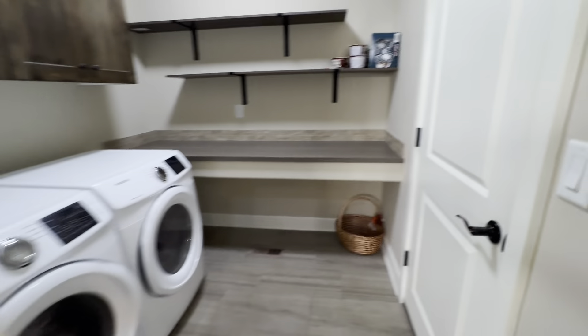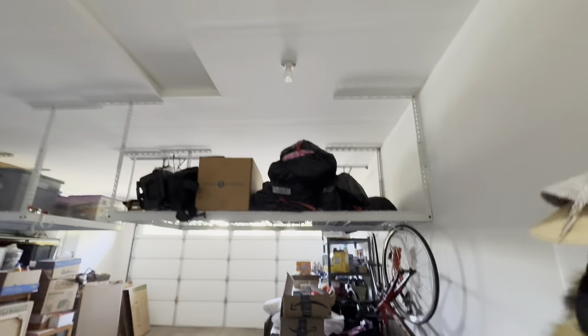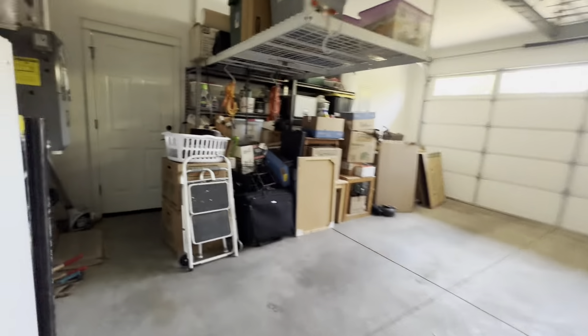Laundry room right off of the garage — so you come in with a lot of stuff. Two-car garage with an insulated garage door. There's also a door here that goes out to the side yard.